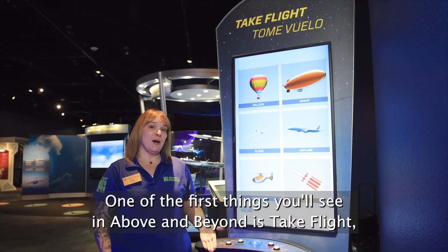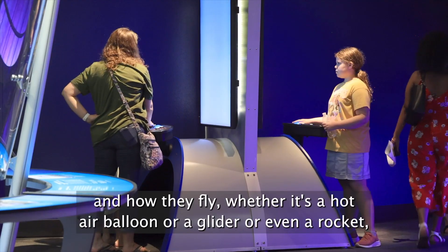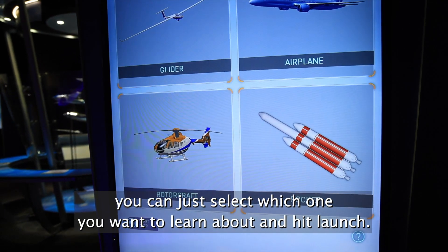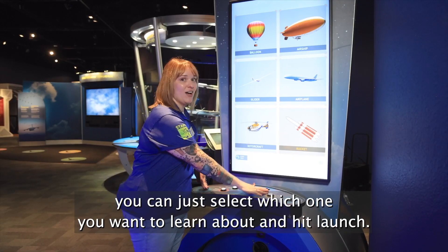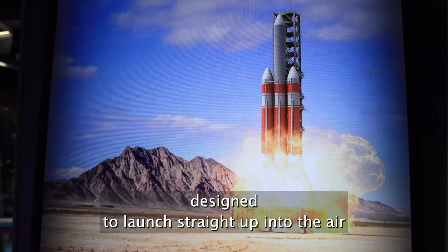One of the first things you'll see in Above and Beyond is Take Flight, where you get to learn about different types of aircraft and how they fly. Whether it's a hot air balloon, a glider, or even a rocket, you can just select which one you want to learn about and hit launch. Most rockets are designed to launch straight up into the air.